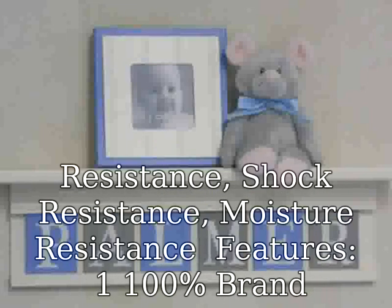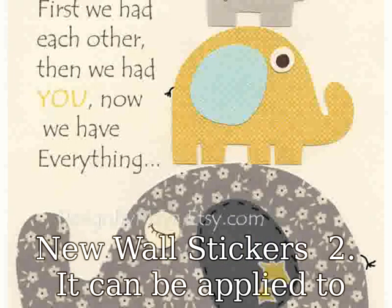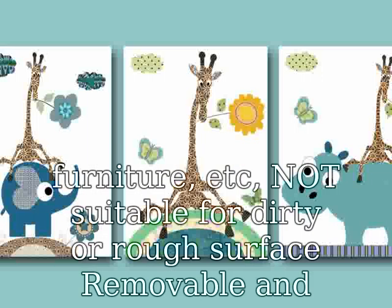Non-toxic and will never damage the wall. For use in bedrooms, living rooms, playing rooms, nurseries, and home decor. Easy to apply, removable, durable, with pressure resistance, shock resistance, and moisture resistance. Features: 100% brand new wall stickers. Can be applied to any smooth, clean, and dry surface — walls, tiles, glass, furniture, etc. Not suitable for dirty or rough surfaces.